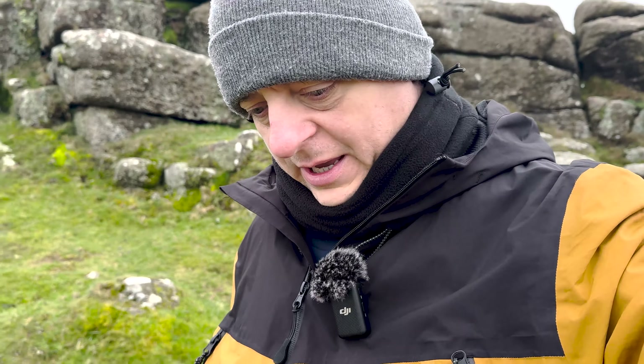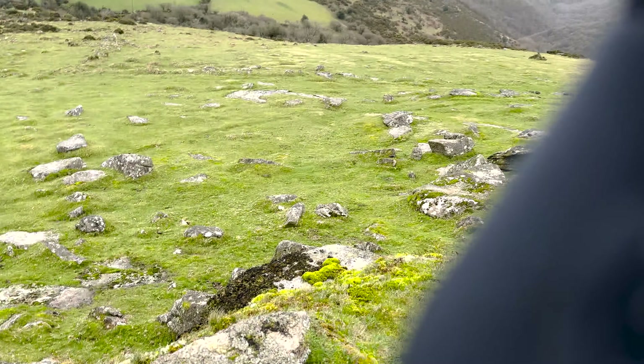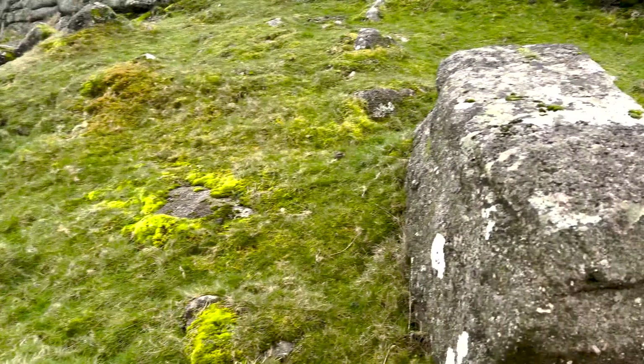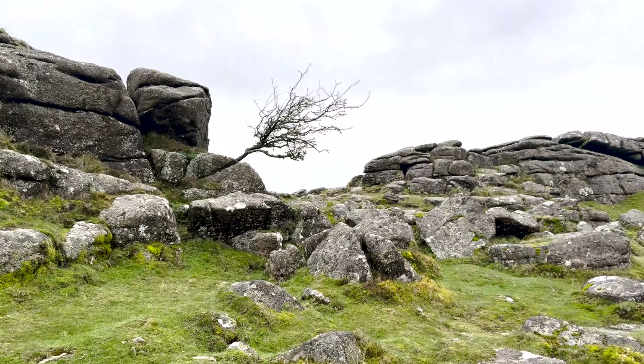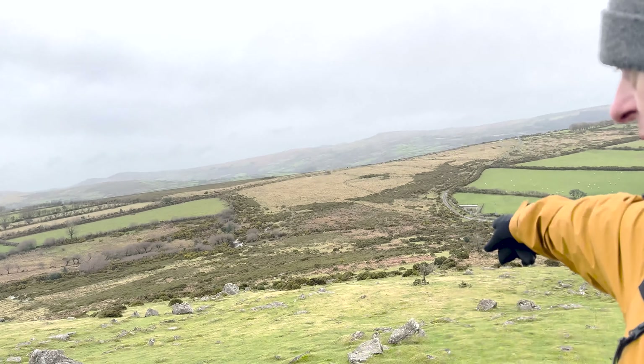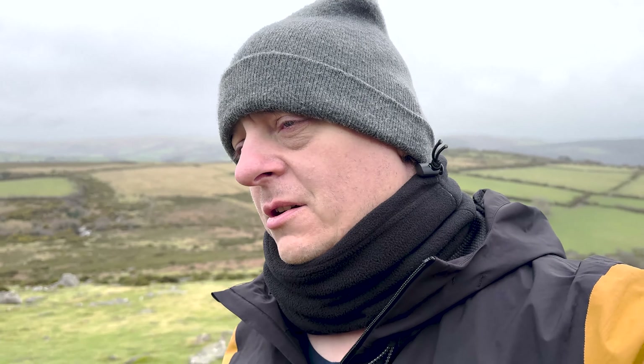Coming to the edge of the rocks here, I can't really go any further. I have to come all the way to the edge to get this composition because I forgot my 17 to 40 lens and I've only got the 24 to 105, so I have to come quite far back. I was anticipating being all the way down here to take the shot, but it's not as big as I thought.